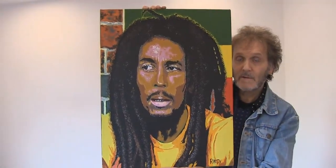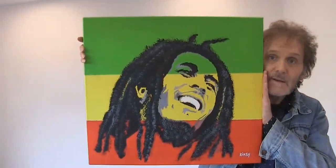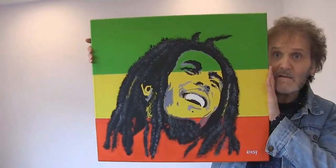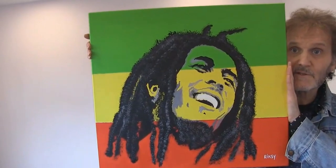Two Bob Marley paintings: the first is called 'Jamming', and the second is called 'Could This Be Love'.